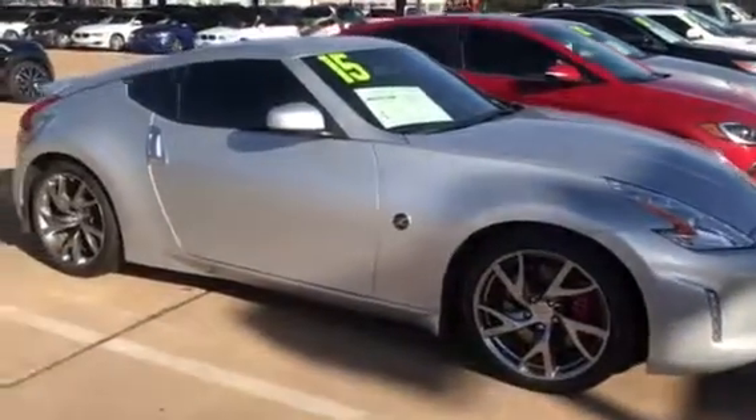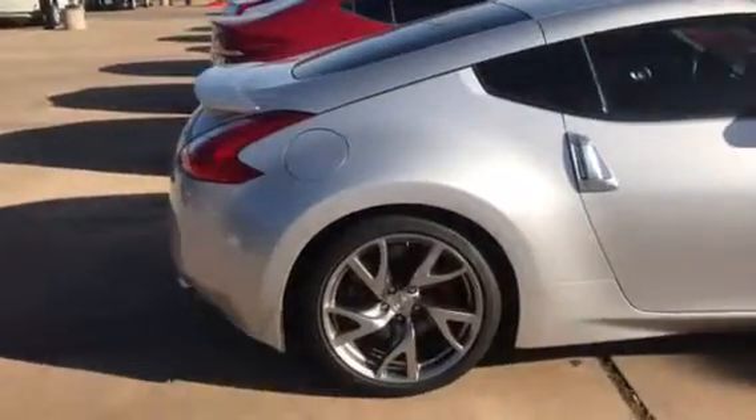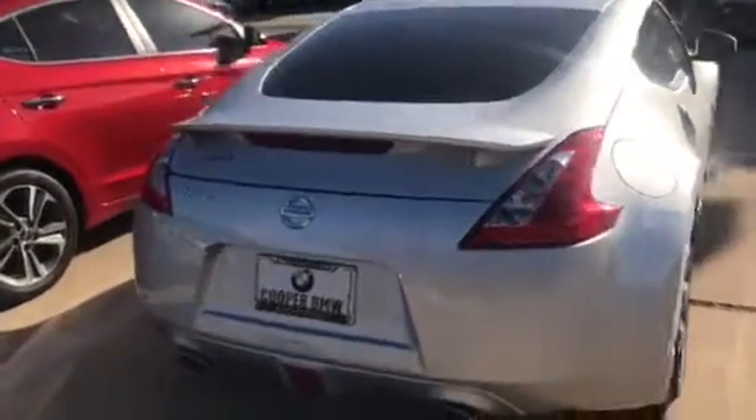Hey Tyler, this is Cory Lowe at Jackie Cooper BMW sending you your personal walk-around video on your 2015 Nissan 370Z. This one is brilliant silver metallic with black interior. It has an accident-free Carfax and is equipped with the aerodynamics package.